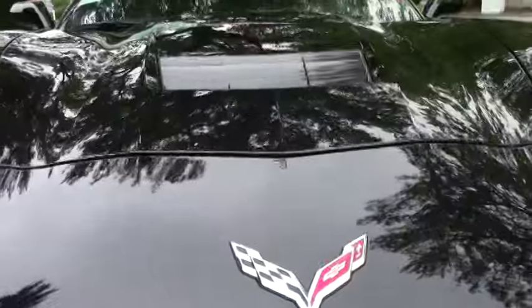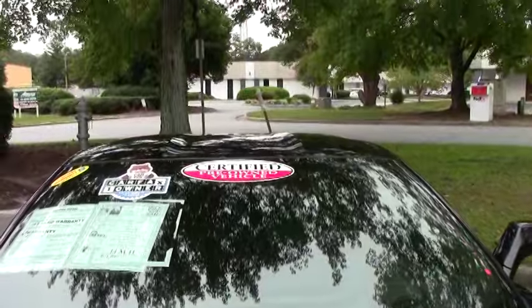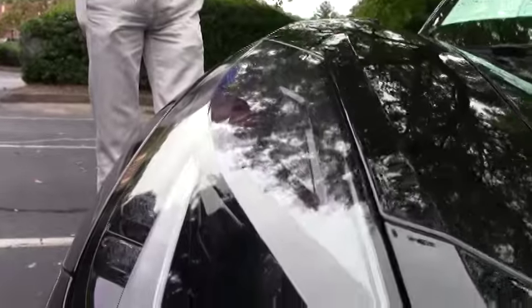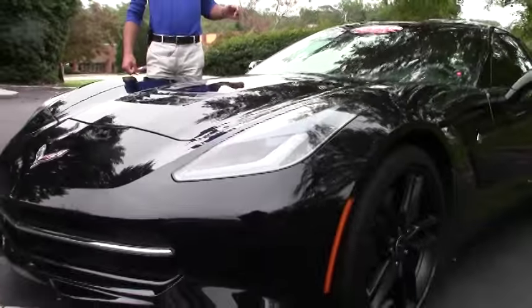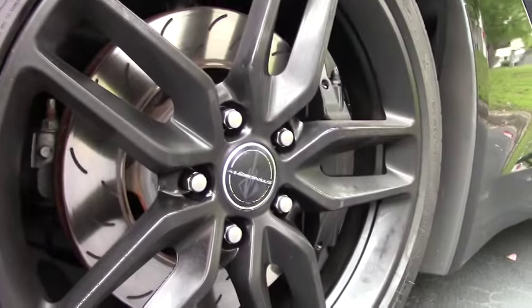It's also got the magnetic selective ride control and the very rare competition seats. The seats in this car are absolutely amazing — so supportive and snug, yet comfortable, fitting like a glove. Only 2,573 cars were built in 2014 with the competition seats, and this is one of them.